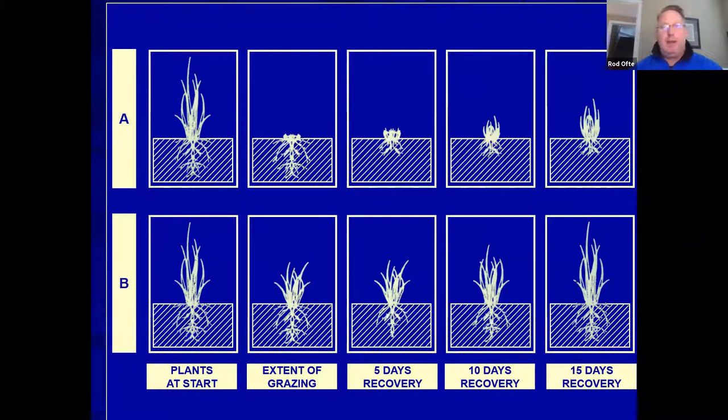When a plant is overgrazed all the way down, the root system gets overstressed and reduces in an effort to repopulate, and long-term overall production suffers. In the 'take half, leave half' scenario, the root system stays strong and abundant, allowing a quicker recovery.